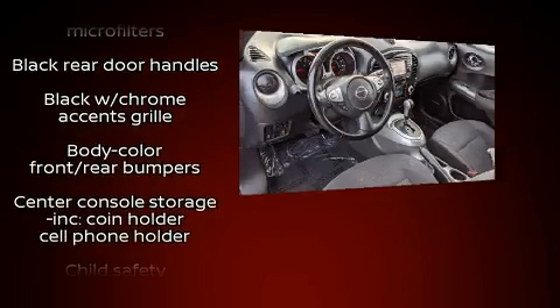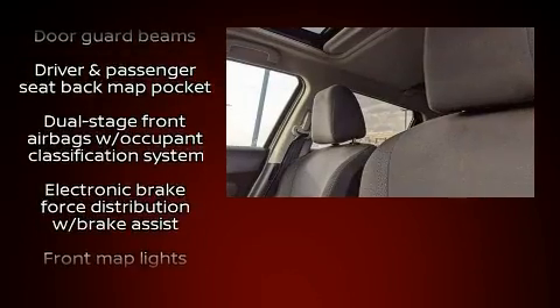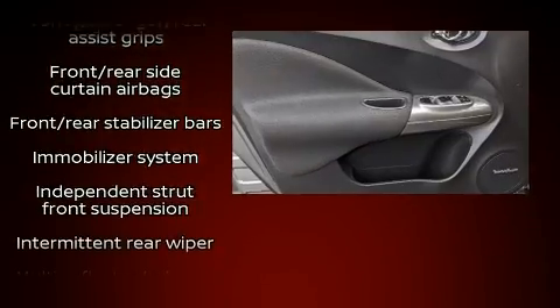Additional safety features include traction control, brake assist, anti-whiplash front head restraints, and four-wheel disc brakes with ABS. When road conditions become unpredictable, rely on all-wheel drive to maintain outstanding control.